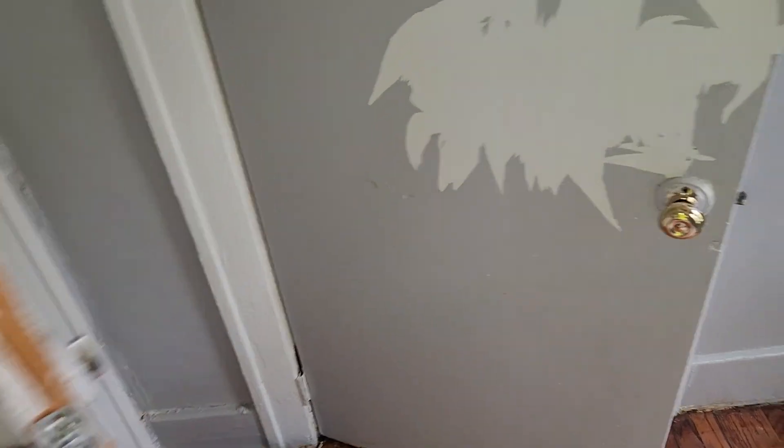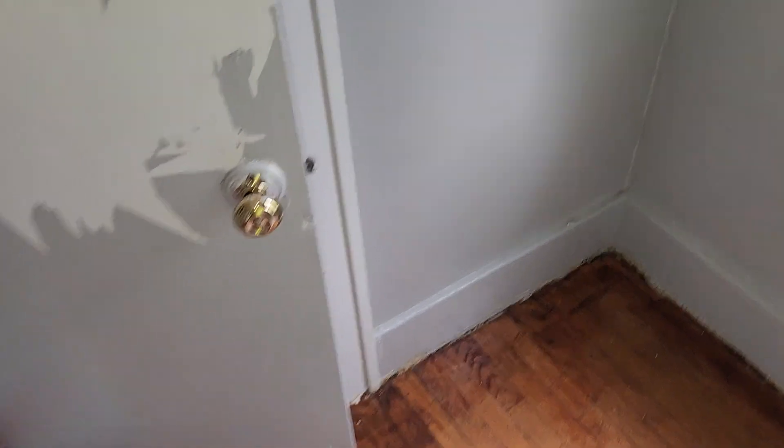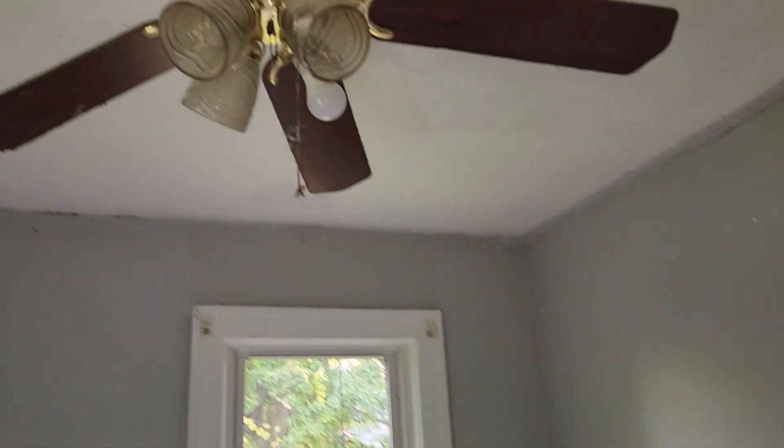Bedroom one needs a new bedroom door. Need to paint all the walls, paint the door, and paint the closet. Remove the stuff off the walls. Need all new outlet covers and light switch covers throughout the house — they've all been painted over. Recommend taking the ceiling fans down and adding new ones. Paint the ceiling and the vents, refinish the floors.